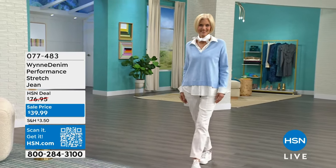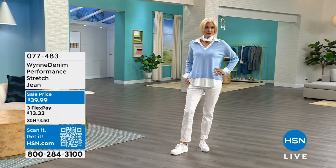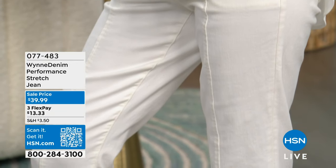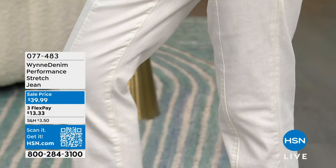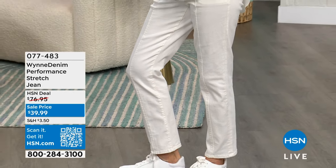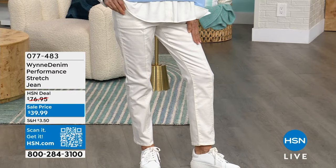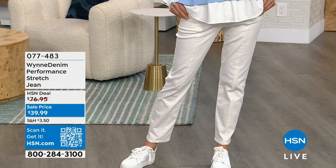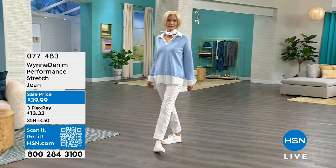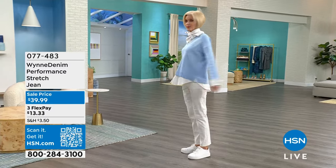Right off the bat, we have the Wynn Denim Performance Stretch Jeans. I love this jean. You choose whether you want straight leg or flare leg, and if you can get your hands on the white, sizes 2 to 24W — this is premium denim, normally a $77 jean. The fact that it's $39.99 — it's cotton rich, soft, has spandex so it's comfortable. It's just shy of 50% off.